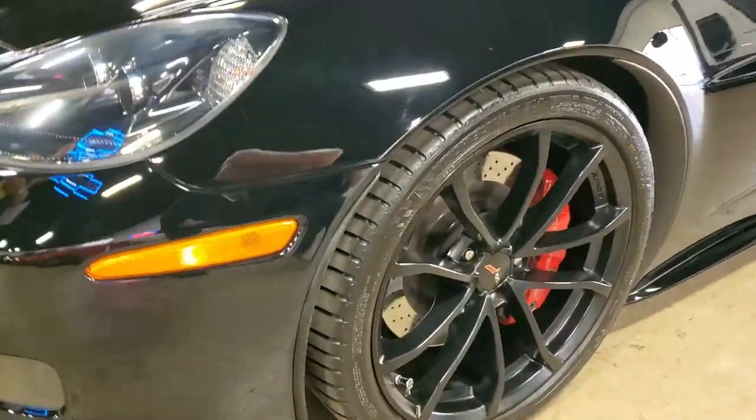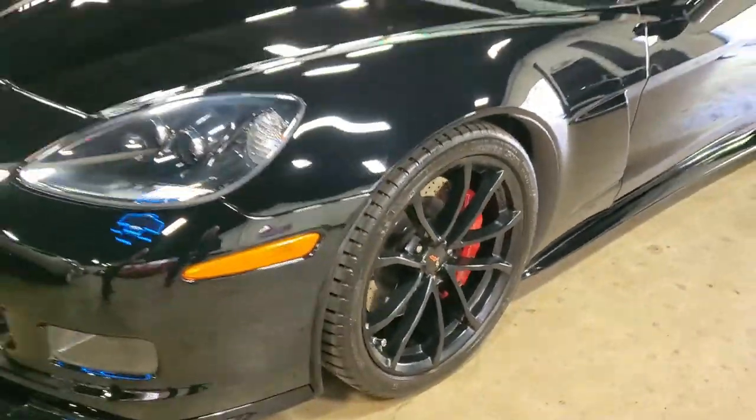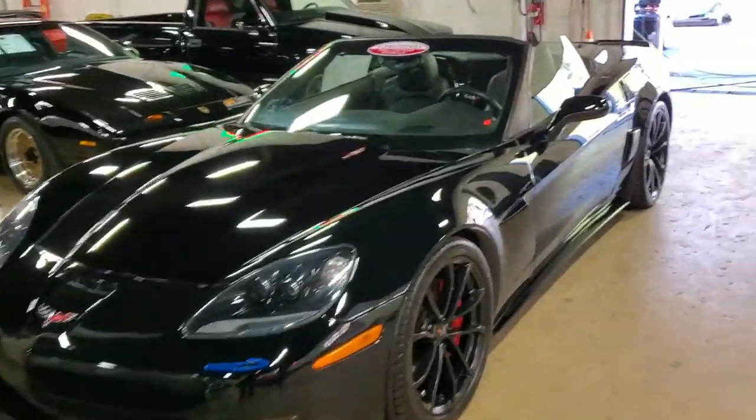It's got a power top, heads up display — this car is loaded. It's got the carbon fiber ground effects package, it's got the black cup wheels, the interior features red stitching, and the car's got red brake calipers.